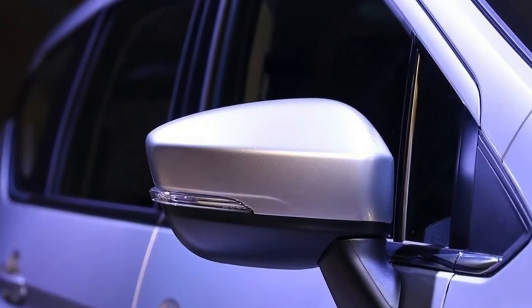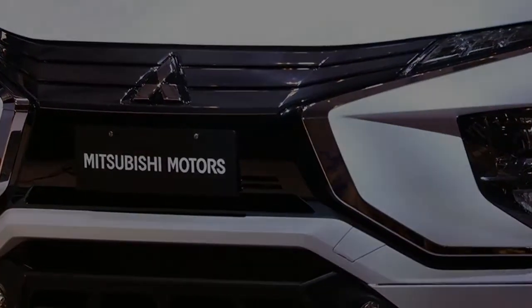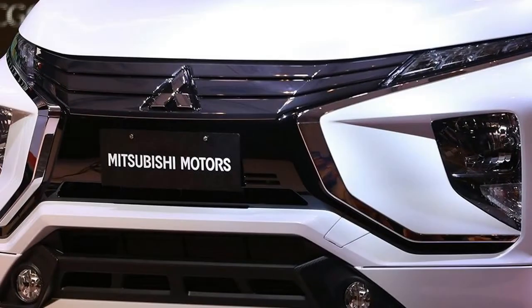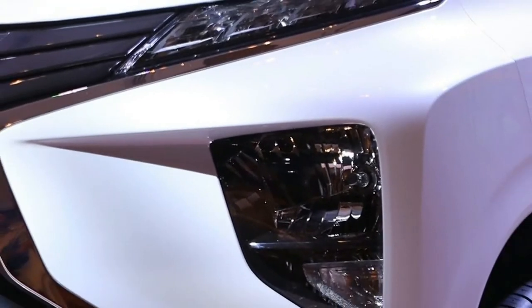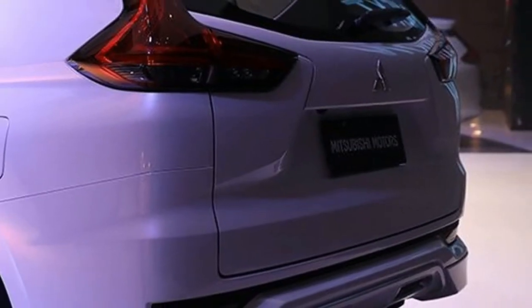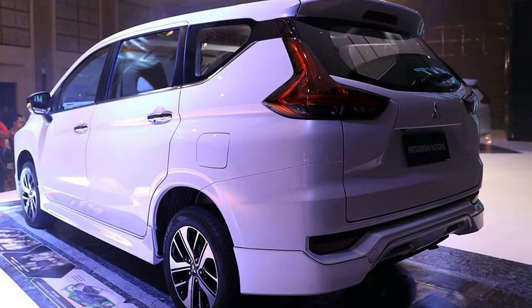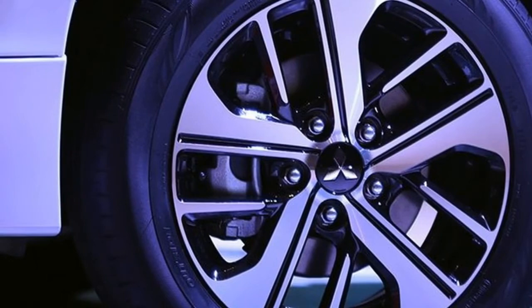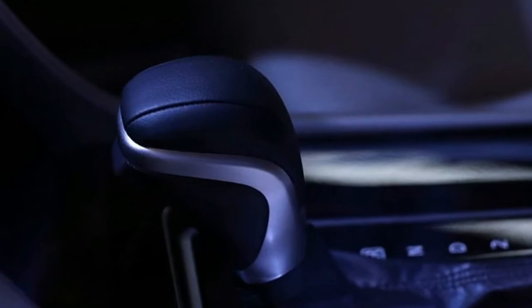Technical specifications of the Mitsubishi Xpander engine: displacement 1499cc, power 103 horsepower, torque 141 Newton meters, fuel type petrol. Number of cylinders: four; valves per cylinder: four; fuel supply system: direct injection. Seating capacity: seven seats.